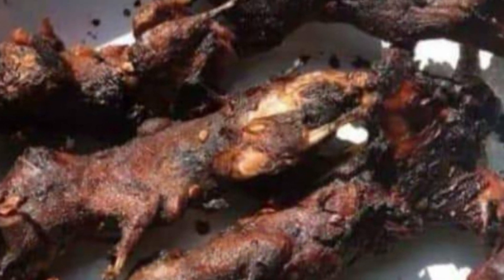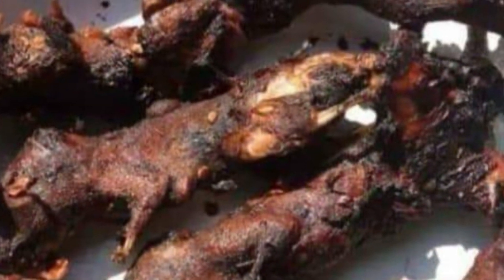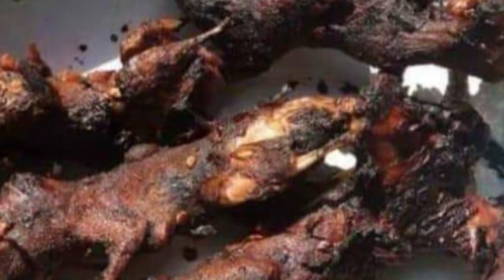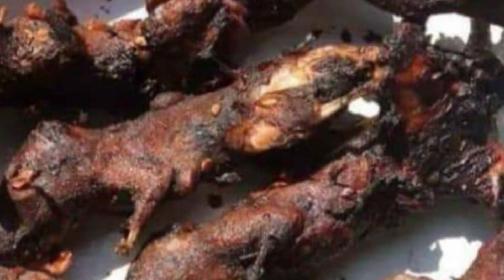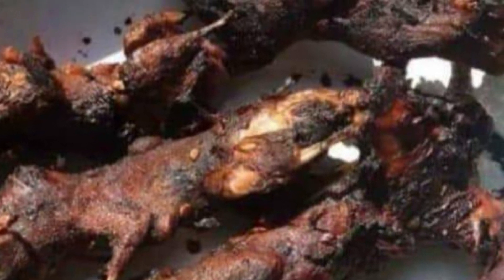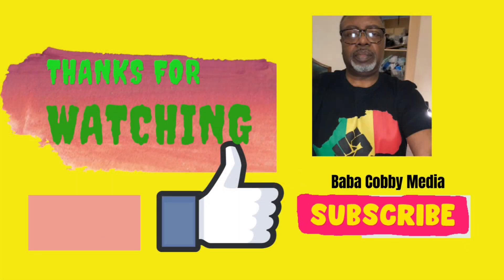The last one is mbeva, which is wild mice. Sometimes people confuse it with the rats found in the house — they don't eat house rats. These are mice hunted from the fields and the bush. These are some of the foods that I have brought to you. Thank you for watching, please like and subscribe.